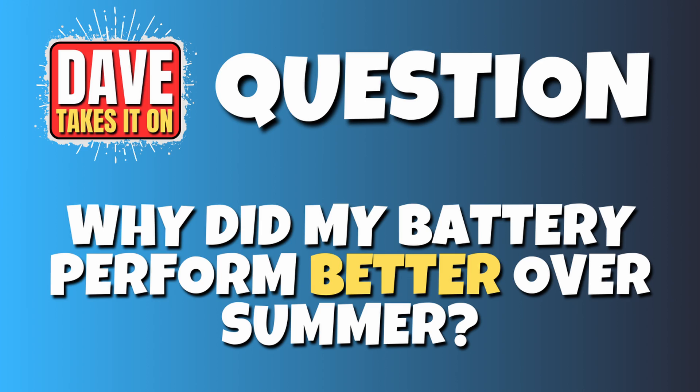My EV gave me much greater range and quicker charging over the summer, but it's now slowing down again now it's getting colder. Is there anything I can do? Well, that's a great question — the answer's yes and no. The battery is an incredible device that uses a chemical reaction to store energy and release it as electricity on request.